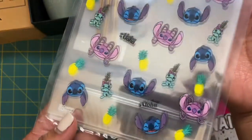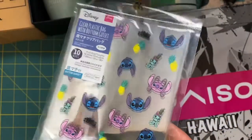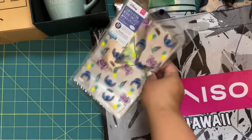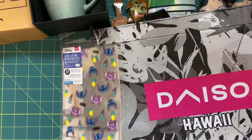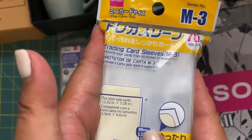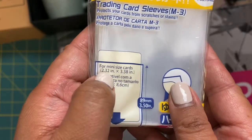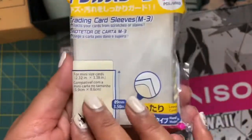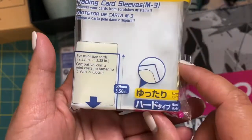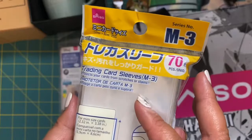I also found these Stitch little baggies that say 'Aloha' on them — that was the only other Hawaiian-type thing I found. I saw these trading card sleeves and thought they'd be great for ATC cards, but I didn't realize they were for mini cards, so regular-size ATC cards don't fit. However, the mini card size is actually about the same as a regular ATC card, so maybe I'll try to make it work or use them for packaging.